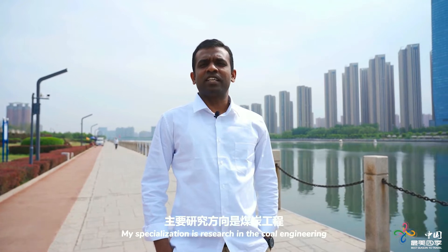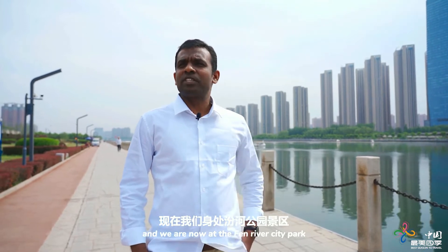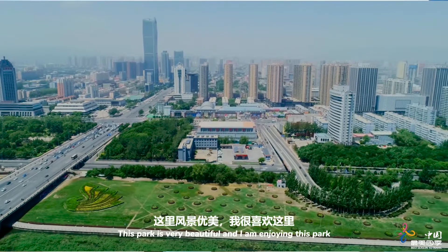Come to Yintou Park. Hi everyone. I am Dr. Anthony Rajendaran. I am working at Taiyuan University of Technology as an associate professor. My specialization is research in the field of coal engineering. Now I am at the Fan River City Park. This park is very beautiful and I am enjoying it.